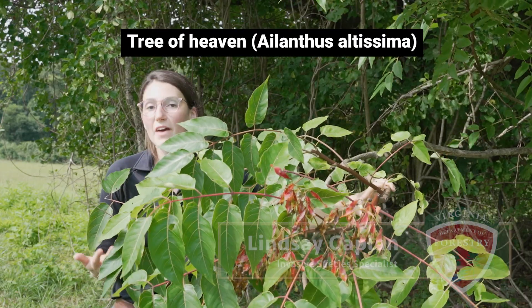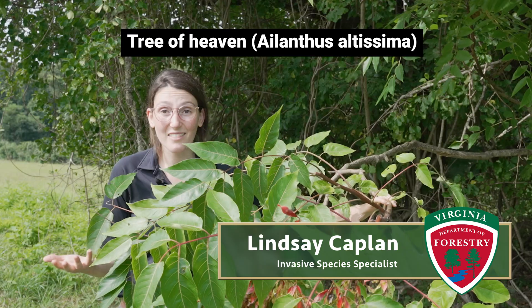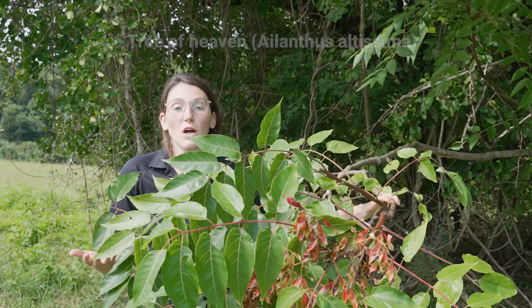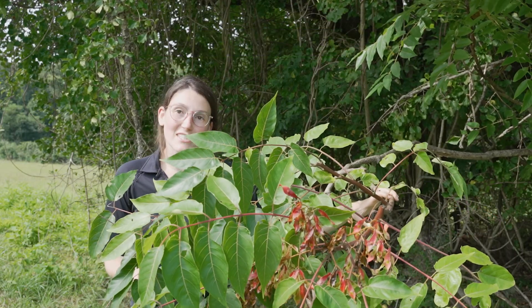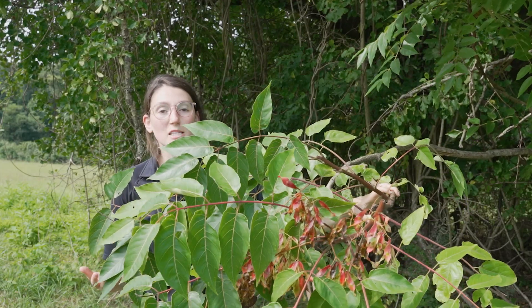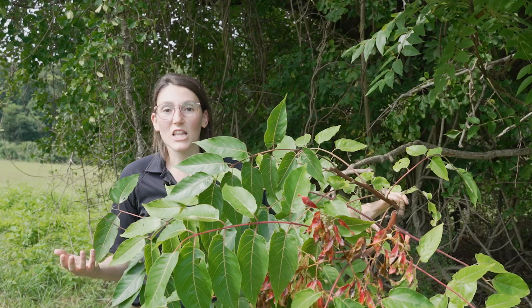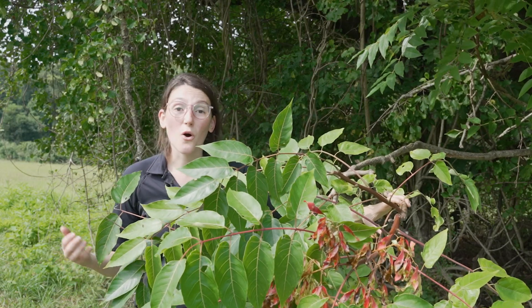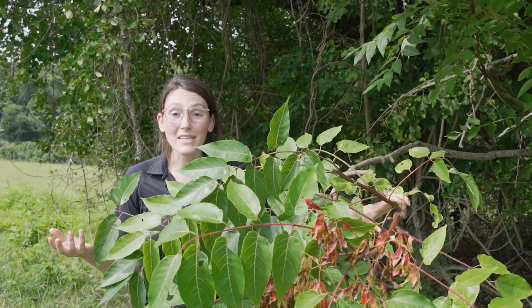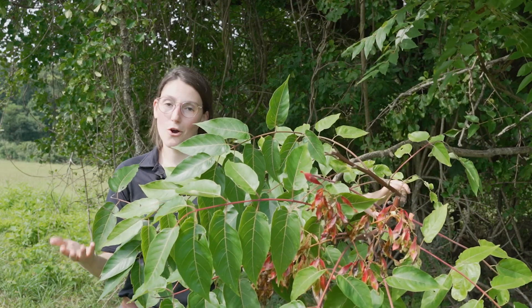Today we're chatting about Tree of Heaven, an invasive tree that's been making headlines recently. It was brought to the U.S. from China in the 1700s and used in cultivation, but it very quickly escaped and spread across almost the entire U.S. Typically you can find it along our transportation corridors — highways or railways — but it really is everywhere and might even be in your very own backyard.